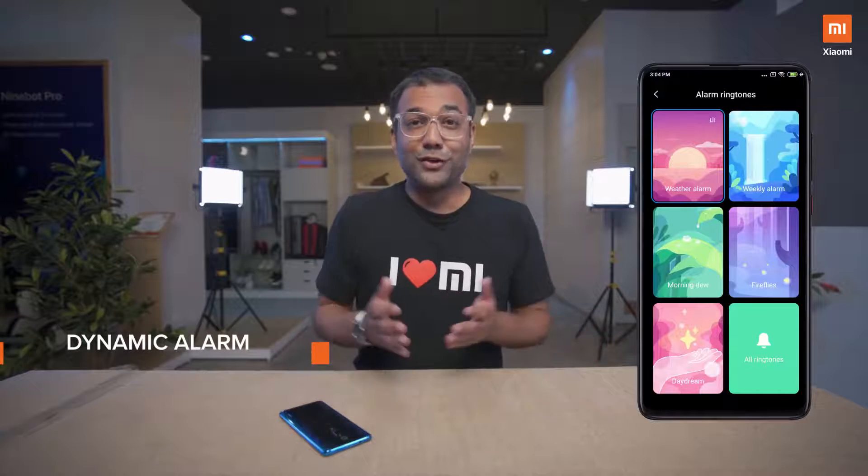So let's start with the alarms I was talking about — they're really soothing, right? Dynamic alarms is a really cool feature on MIUI 11, and especially the nature sounds is my favorite bit, so no two mornings are ever the same.